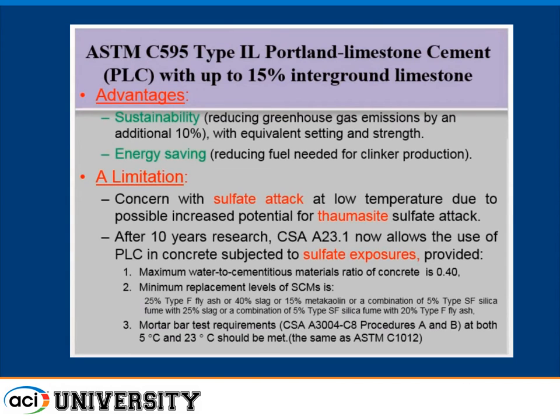One of the reasons this standard went forward is to reduce greenhouse gas emissions and increase sustainability by allowing up to 15% interground limestone, while providing equivalent physical properties — equivalent setting times and equivalent strength development from one day on. So from a user's point of view, whether it's a 1L cement or an ASTM type 1 cement should be transparent. It also reduces energy because you're not making as much clinker, which is the main source of greenhouse gas emissions in cement production.